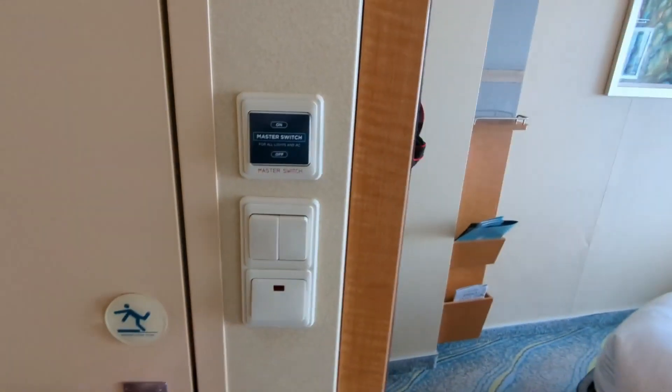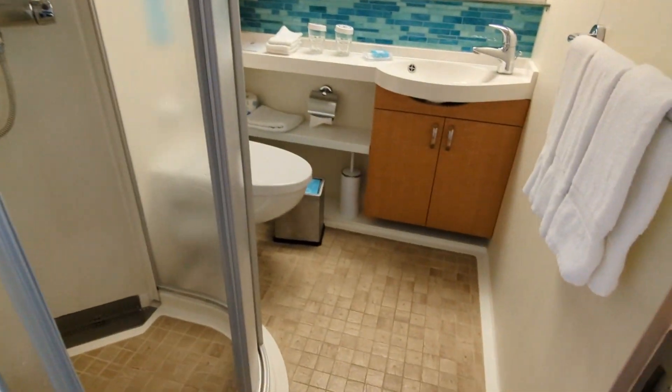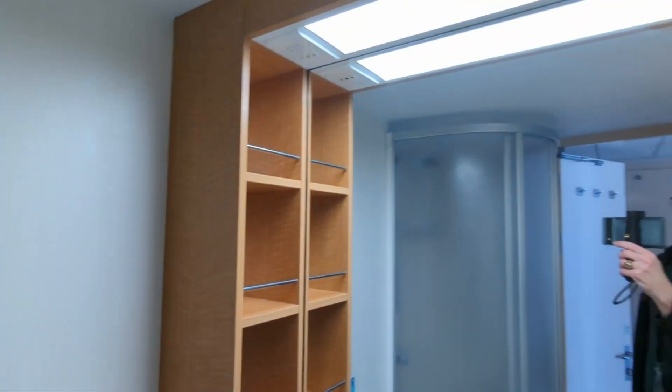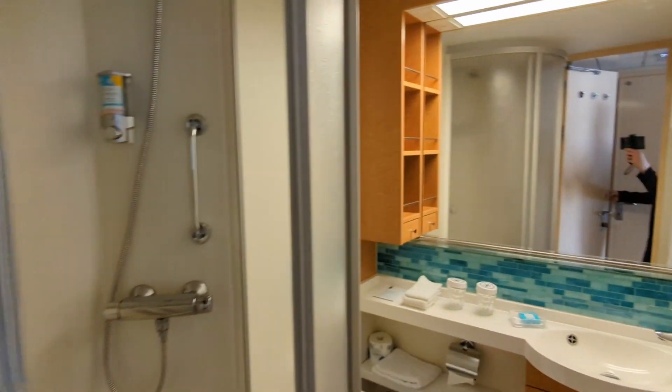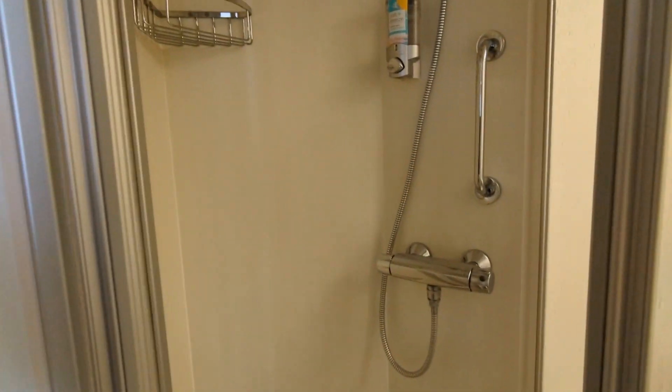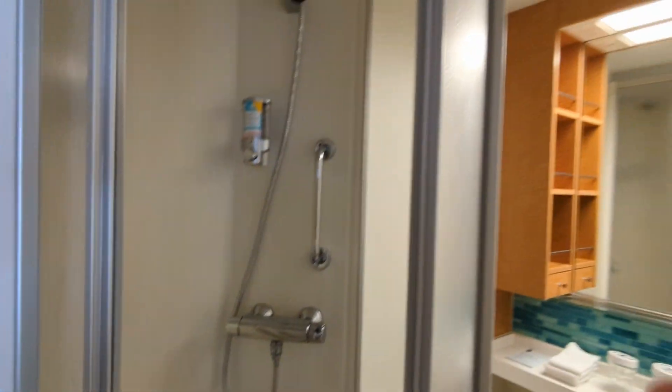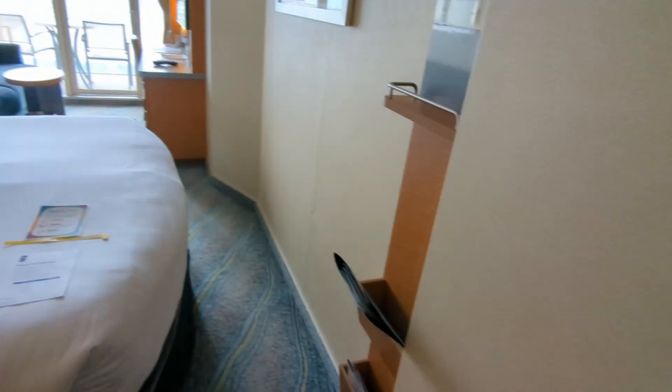Now let's take a look at the bathroom. If we go in here, you'll see that there's not a lot of space, but there's a little bit of storage up there on the left side. And of course, you have your standard Royal Caribbean shower. This one does have the doors that close, which can be nice and keep the room from getting water all over it, unlike some of the older ones with a curtain.